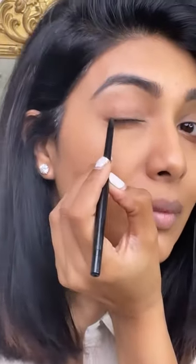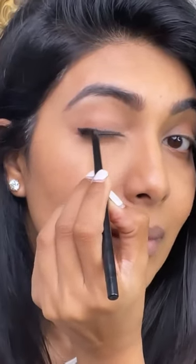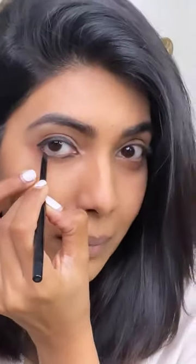Hey guys, for this look I've used only clean beauty products. It is so much safer to use clean beauty products, especially if you're going to use them on an everyday basis. If you have super sensitive eyes, then this kohl pencil is perfect for you.